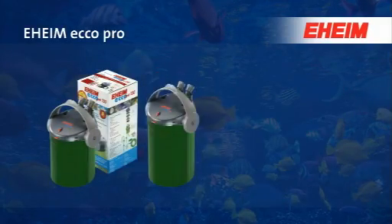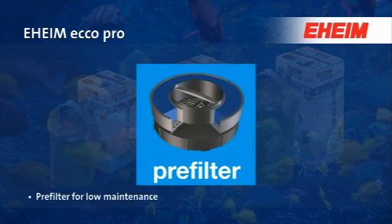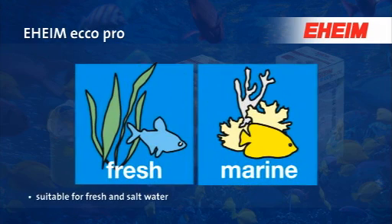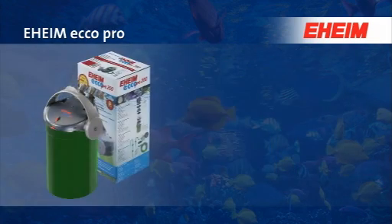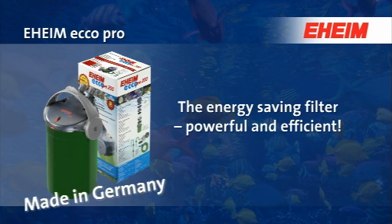Eheim Ecco Pro external canister filters with pre-filter for low maintenance, for aquariums from 60 to 300 liters. All models are suitable for fresh and salt water. Eheim Ecco Pro — the energy-saving filter, powerful and efficient, made in Germany.